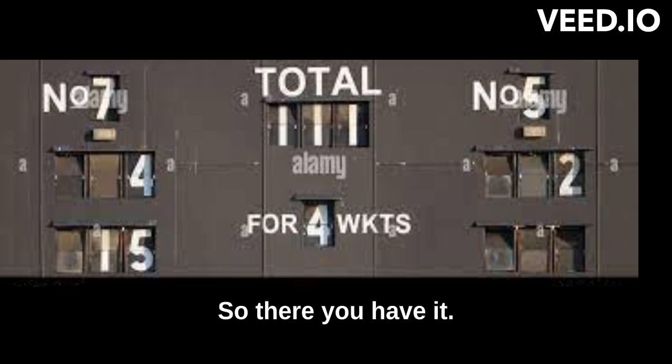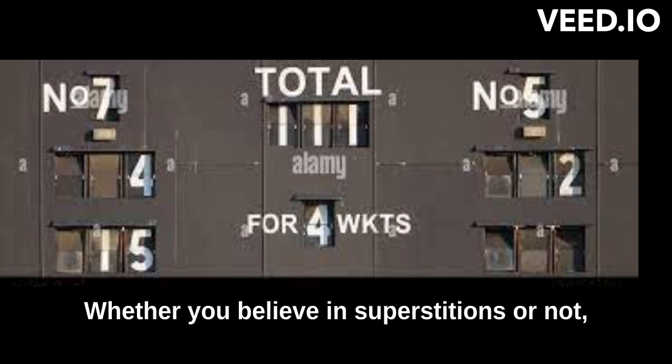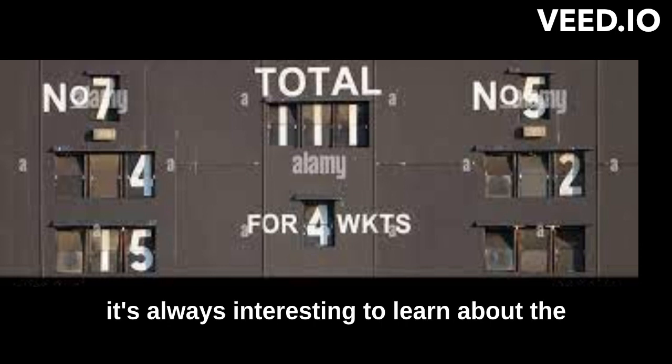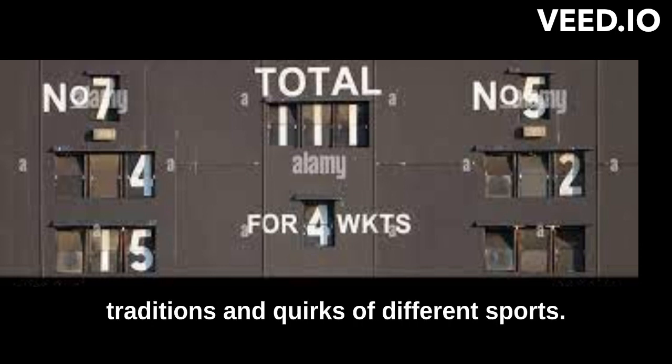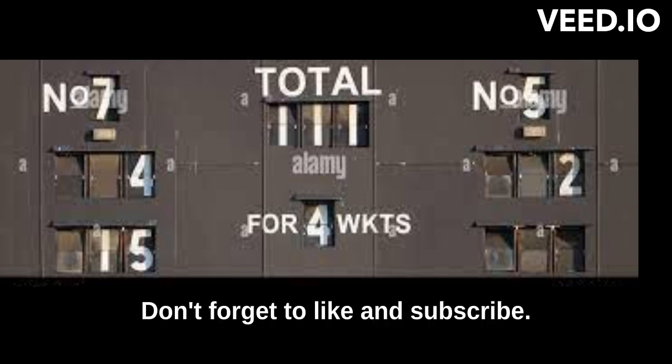So, there you have it — the reason why 111 is called the Nelson score in cricket. Whether you believe in superstitions or not, it's always interesting to learn about the traditions and quirks of different sports. Thanks for watching. Don't forget to like and subscribe.